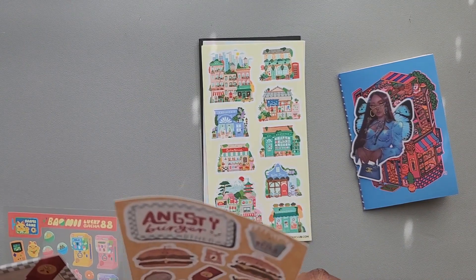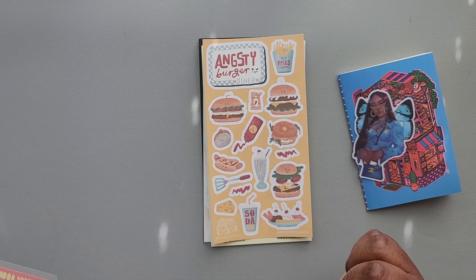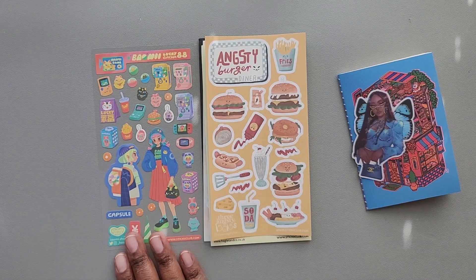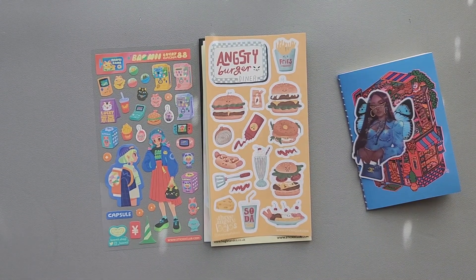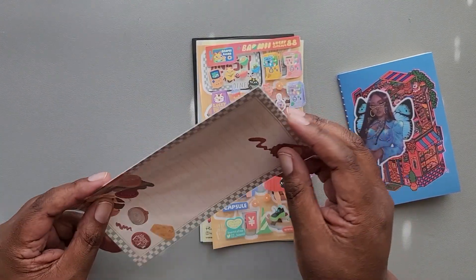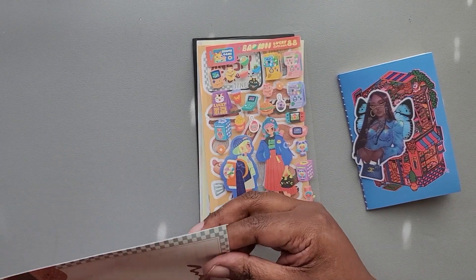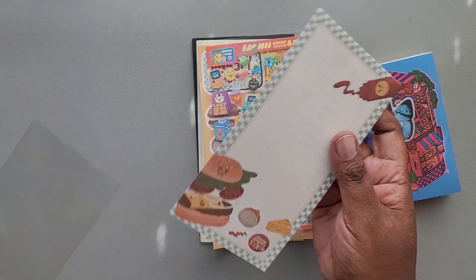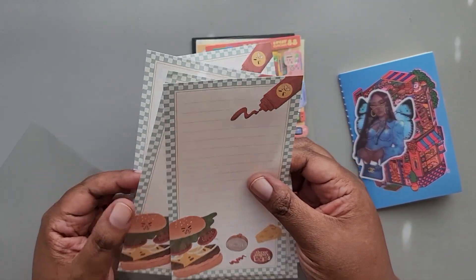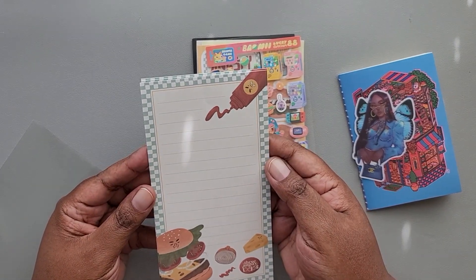We have stickers from Three Angsty Bows, and then we have some stickers from Bows Me Shop. And then finally, we have some to-do list sheets, and these are also from Three Angry Bows. You get five sheets of this paper to use for making lists.